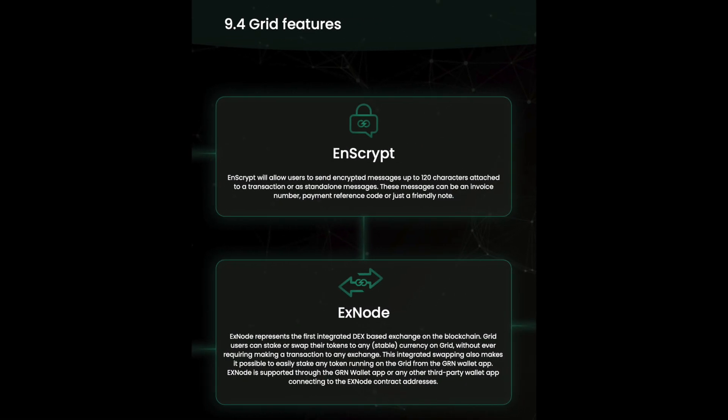What does the blockchain grid offer us? Nscript will allow users to send encrypted messages up to 120 characters, attached to a transaction or as standalone messages. These messages can be an invoice number, payment reference code, or just a friendly note.